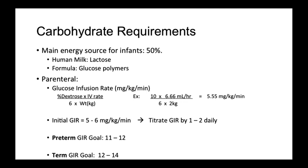When it comes to parenteral nutrition, glucose requirements are expressed in milligrams of glucose delivered per kilogram per minute. The equation is the dextrose percentage times the hourly IV rate divided by 6 times the weight in kilograms. The initial GIR goal is between 5 to 6 milligrams per kilogram per minute. You can then titrate the GIR by 1 to 2 milligrams daily until you achieve a goal GIR of 11 to 12 in preterm infants or 12 to 14 in term infants.